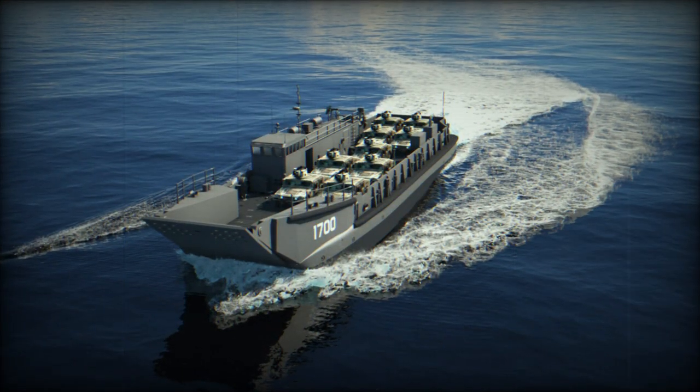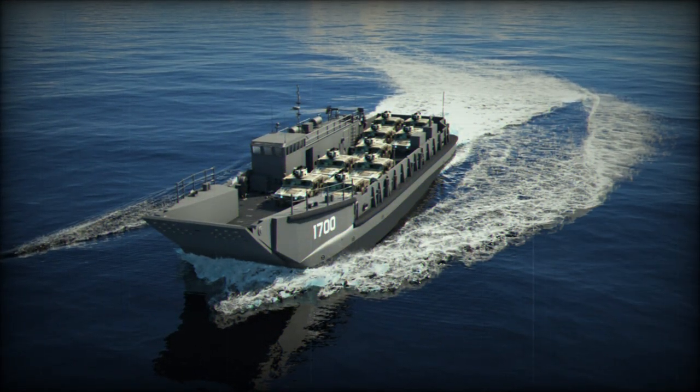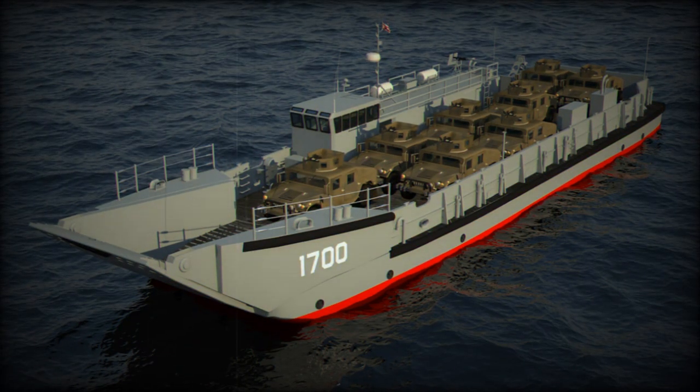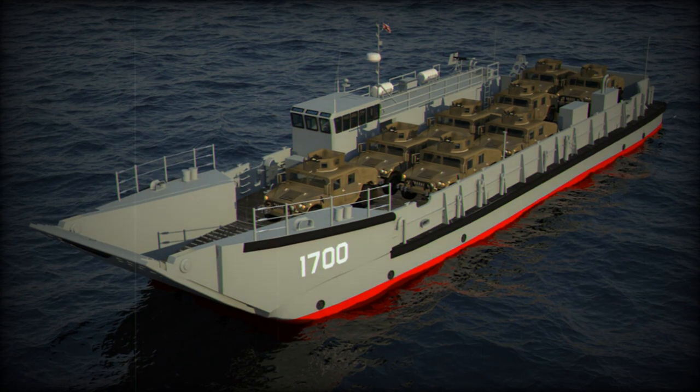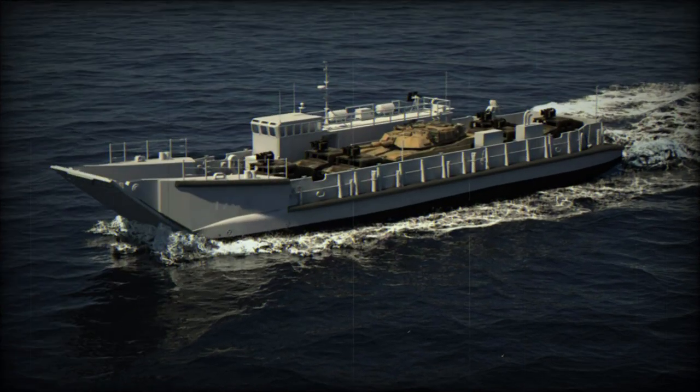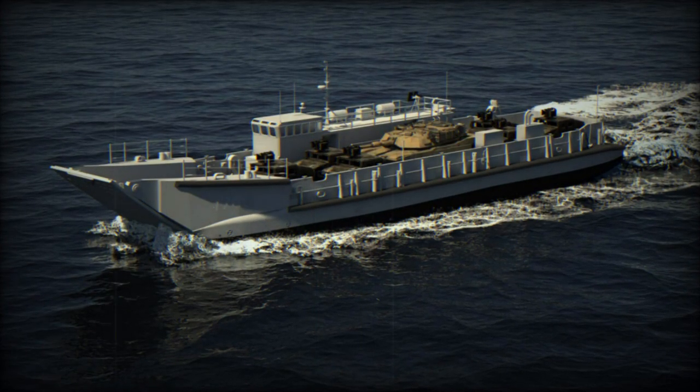The LCU-1700 has a length of 42.3 meters, a width of 9.4 meters, and a draft of 1.6 meters. It is powered by two CAT C-18 diesel engines, each providing 600 horsepower at 1,800 RPM.